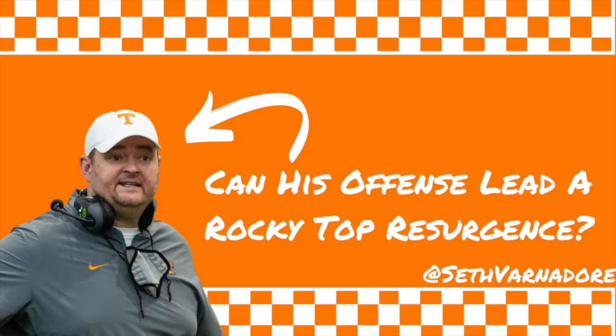Welcome back to Watching Film. My name is Seth Varnador. I'm a former high school and college football coach that's now just a civilian who likes to get on here and look at stuff I find interesting — break down schemes of things that kind of intrigue me in college football. One of the more interesting hires this past offseason was Josh Heupel being hired by Tennessee.